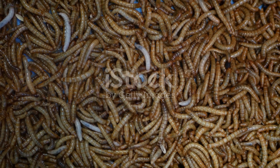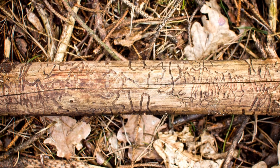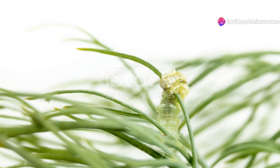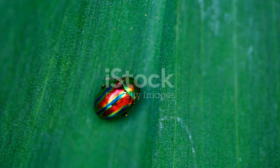Now, let's delve into their life cycles. Female jewel beetles lay their eggs in the crevices of tree bark. When the larvae hatch, they burrow into the wood where they spend most of their developmental stages. This process can take anywhere from a few months to several years, depending on the species and environmental conditions.